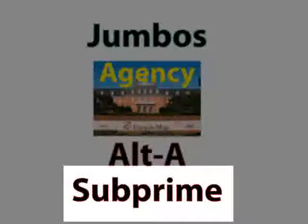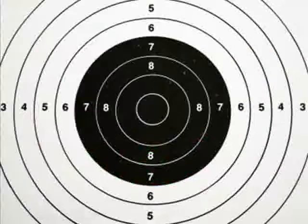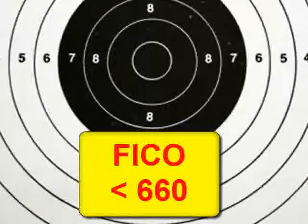Subprime borrowers have poor credit histories, including one of the following: a debt service to income ratio of greater than 50%, or a FICO score — which is a personal credit score — of less than 660.